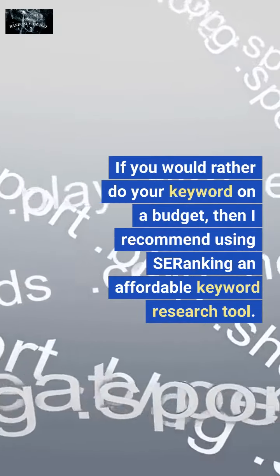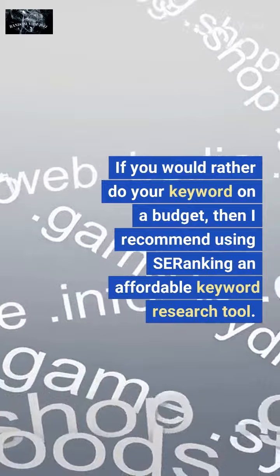If you would rather do your keyword research on a budget, then I recommend using SE Ranking, an affordable keyword research tool.